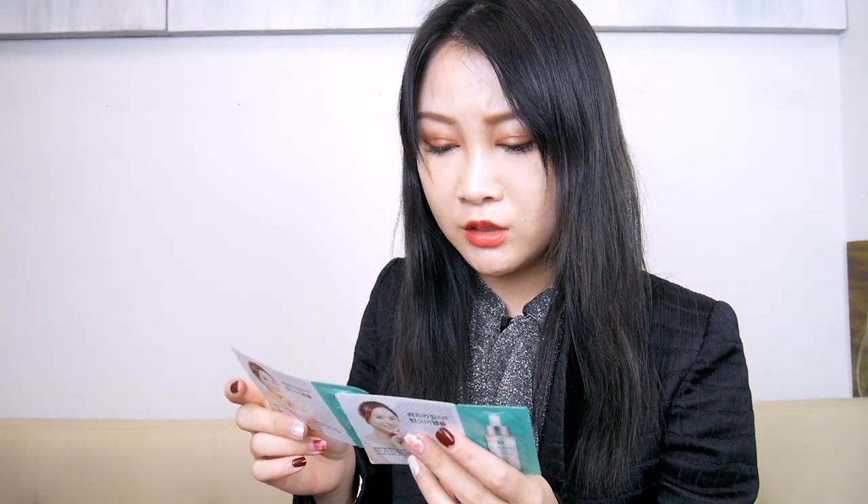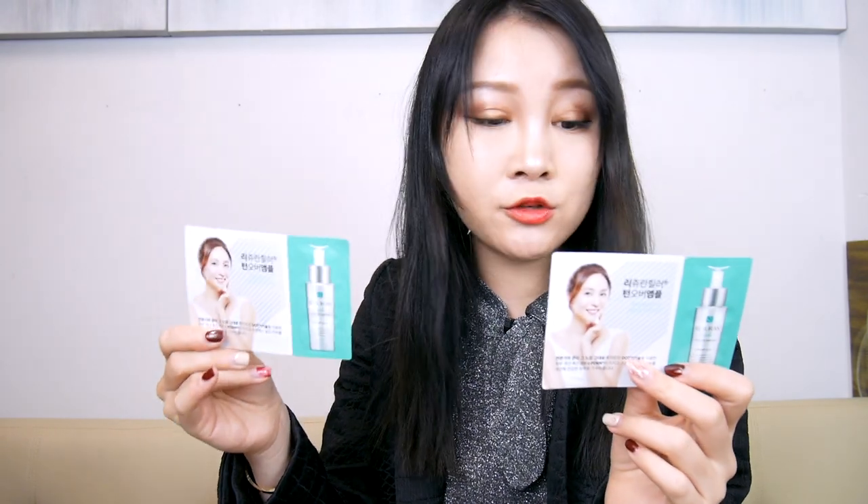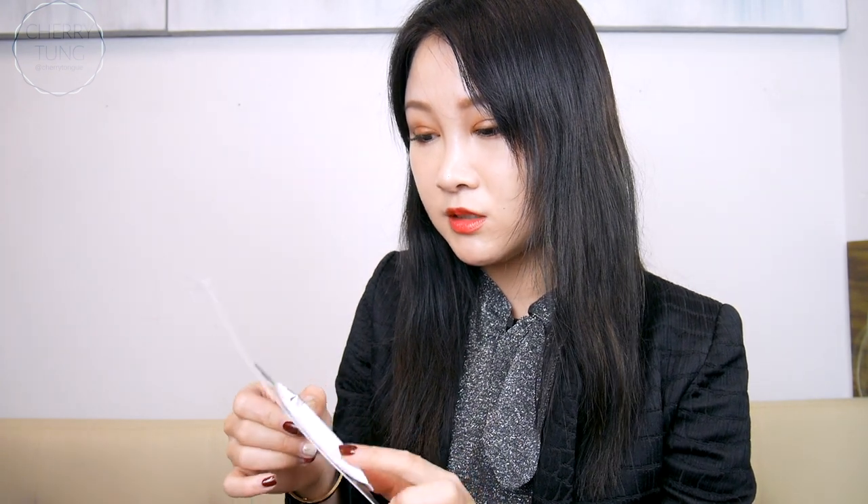I also got some samples from a brand that is supposedly very popular in Korea — tell me if you've heard of it, I have not, but they gave me samples. I also got this which is called Better Skin from Within — you mix it with water and apparently it gives you better skin. But I find these things so annoying, I don't find them very convenient and I just don't like anything that's not convenient.